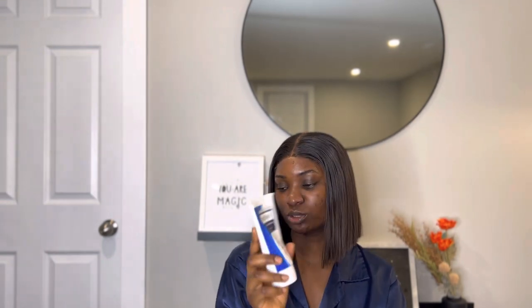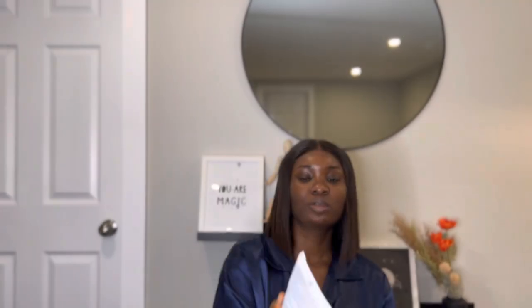The PanOxyl is a 10% benzoyl peroxide wash. There are actually two types — one with 4% benzoyl peroxide and this one with 10%. I feel this is a bit stronger. My skin is quite stubborn, so this works better for me — I tried the 4% and it didn't really do anything. I feel like my skin improved when I incorporated benzoyl peroxide into my routine.